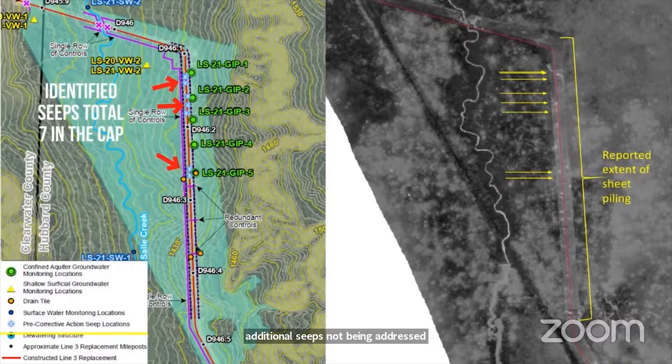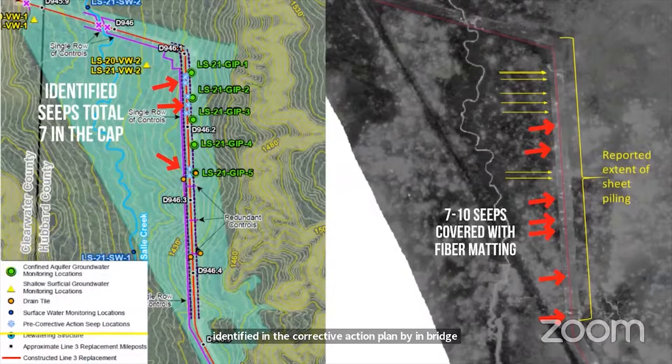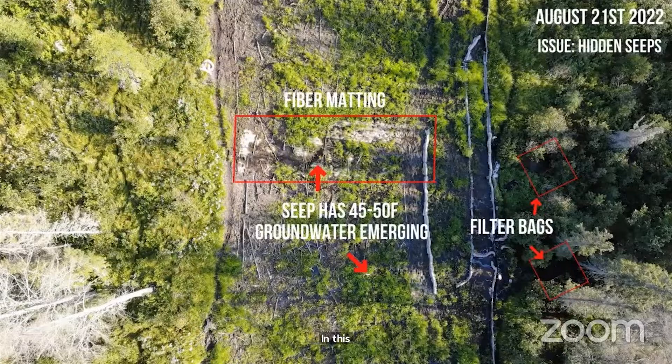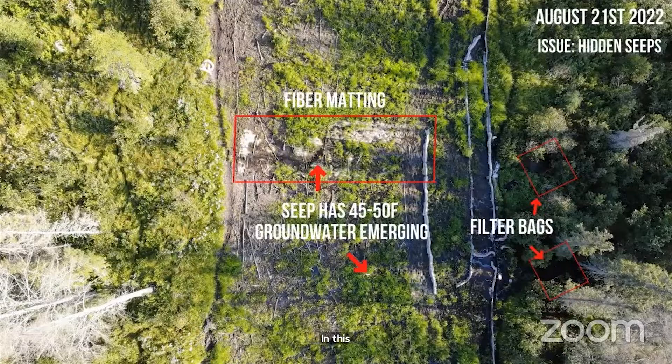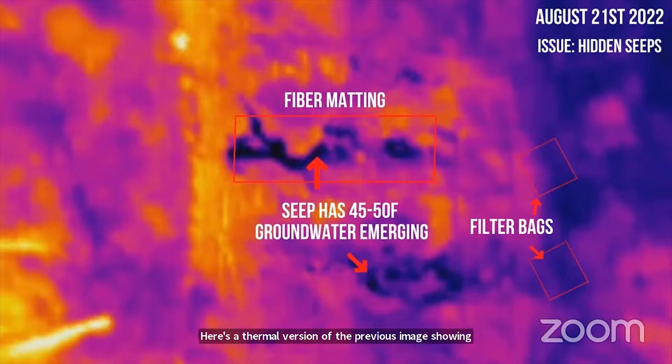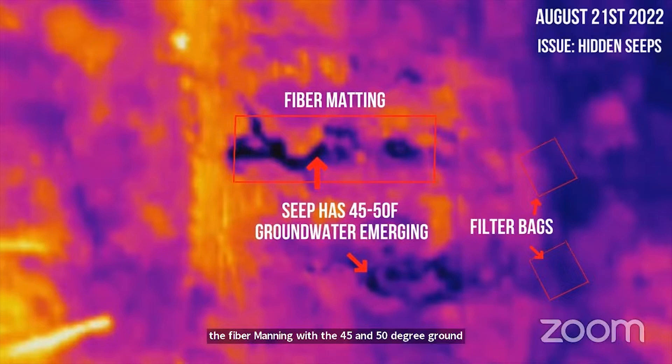In this image on the left, you see seven seeps identified in the corrective action plan by Enbridge and Bar Engineering. But on the right, our thermal data from November 27th and 28th shows seven to ten additional seeps that have been covered with fiber matting, not included in the corrective action plan. In this image you see one of the seeps covered with fiber matting still releasing 45 to 50 degree groundwater being run off into filter bags in the trees.